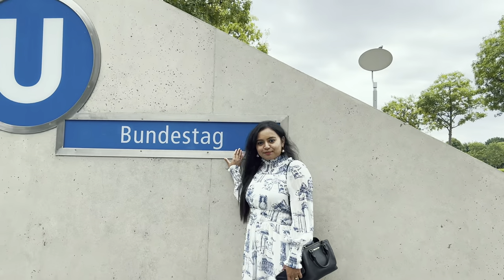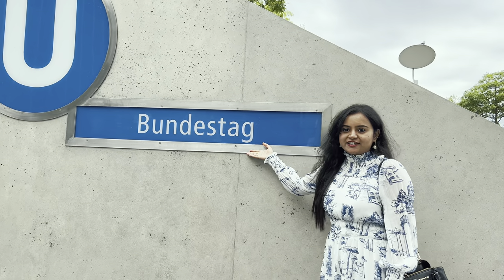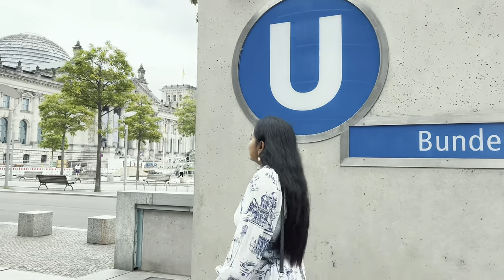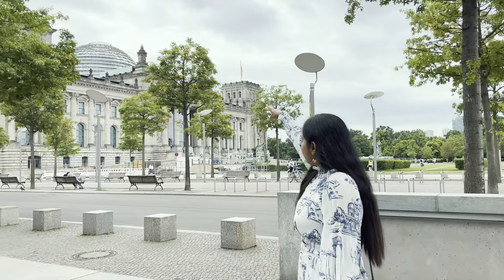If you are coming to the Reichstag building, this is the nearest metro station — you can take the U5 and reach here. That's the view, and we are going to the dome.